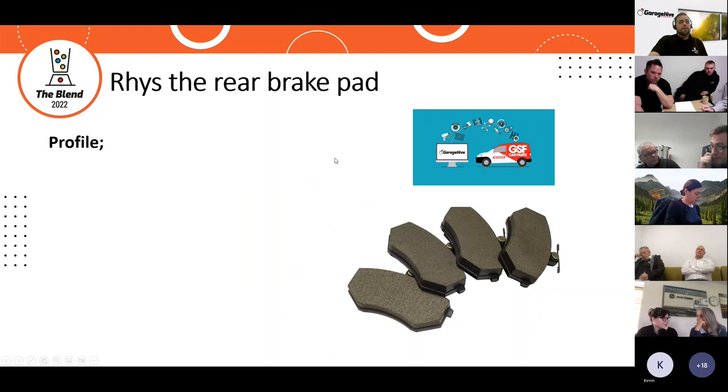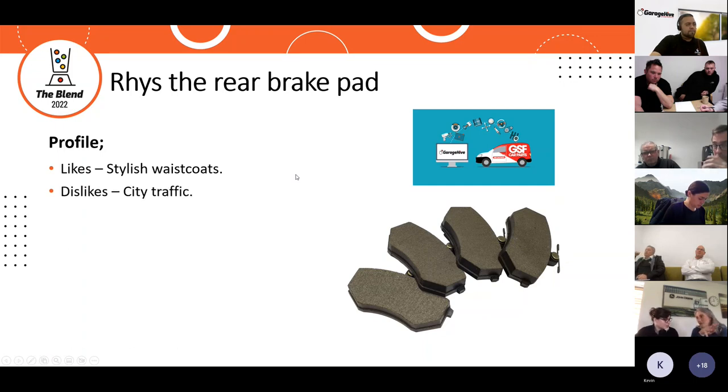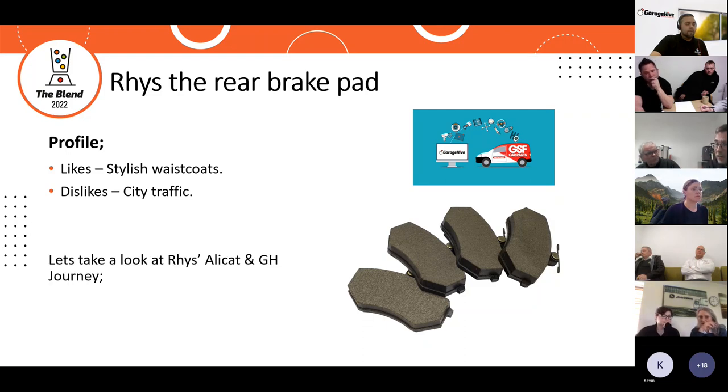Next is Reese the rear brake pads. Reese likes stylish waistcoats but dislikes city traffic. Let's take a look at Reese's Allicat and Garage Hive journey.